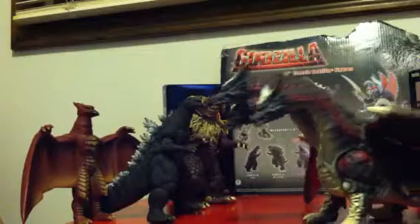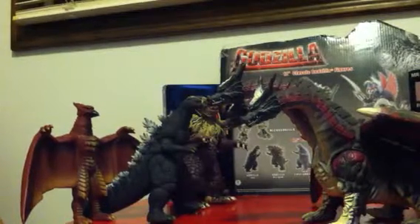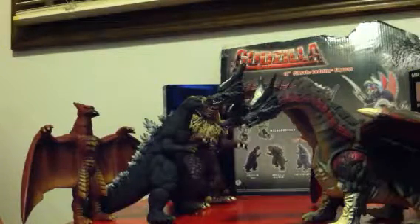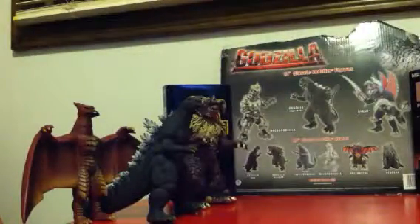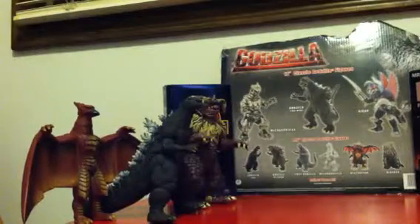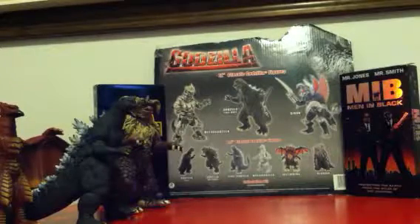It's the Godzilla Final Wars review bonus! Bonus reviews are cool. Even though today's one day, yes guys, let's get started. First let's turn up the music.